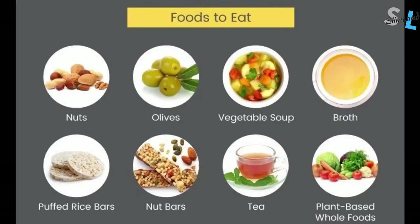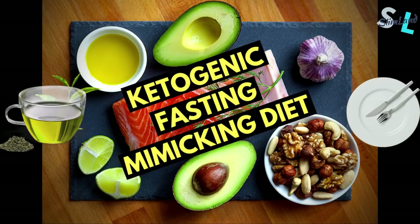Does the fasting-mimicking diet promote autophagy? Yes, maybe to a certain extent, but it's not going to give you the full benefits. The effects themselves also come from the huge caloric deficit, not from the foods themselves. What I would personally do is change the macros a little bit and increase the protein while lowering the carbs, because the carbs will still inhibit autophagy if you overconsume them. The minimum daily requirements for protein would be about 0.4 to 0.5 grams per pound of body weight. A slightly more ketogenic fasting-mimicking diet would probably work better.